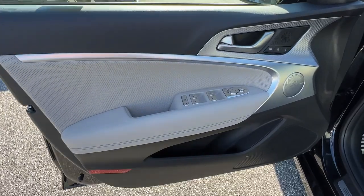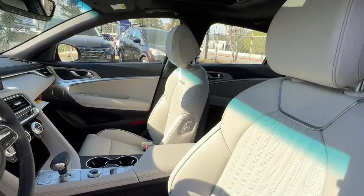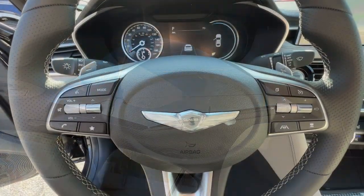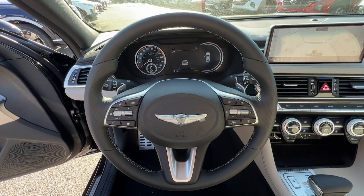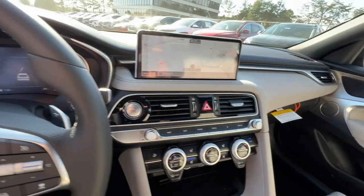Feel the thrill of being at the top of your game in this exceptional Genesis G70. Treat yourself to a test drive today. Our staff will toss you the keys and give you an outstanding customer experience. Thank you.